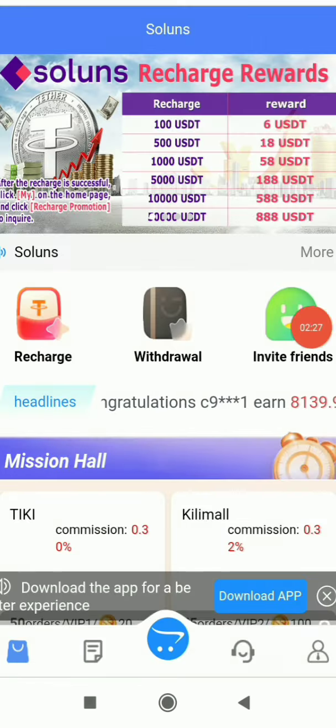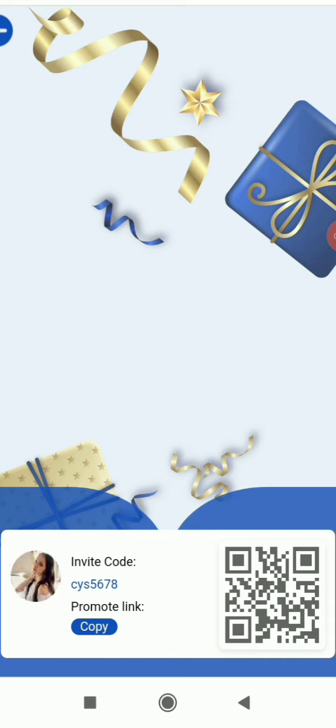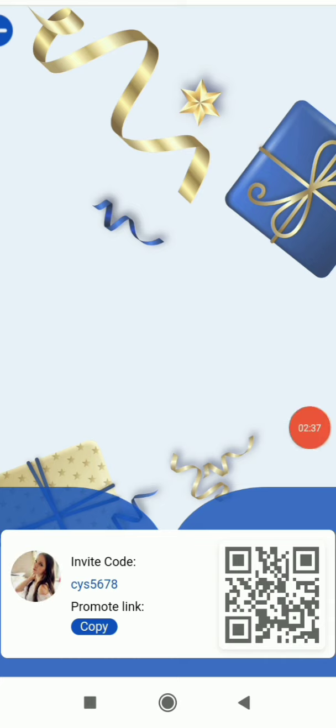If you go to Invite Friend at the top, you'll get your own referral link. Simply copy the link and share it through different social media platforms like Facebook, WhatsApp, Instagram, Twitter, and many more. If anyone joins through your link, you'll get a commission — that's the best part of this website.